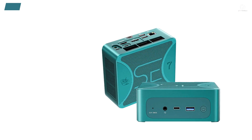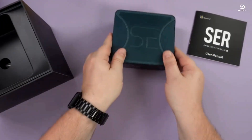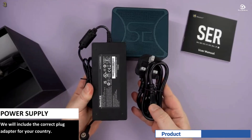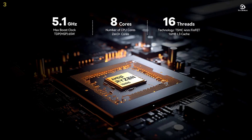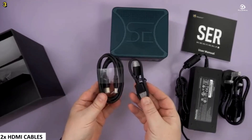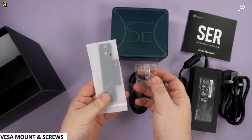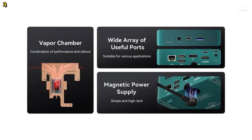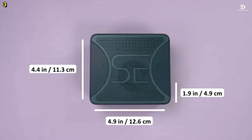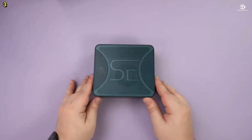Number 3: Beelink SER7. The Beelink SER7 is a powerful mini PC designed for professionals, creators, and gamers who need top-tier performance in a compact form. It is powered by the AMD Ryzen 7 7840HS processor with 8 cores and 16 threads, featuring a maximum turbo frequency of 5.1GHz and up to 65 watts thermal design power in performance mode. The SER7 is equipped with 32GB of dual-channel DDR5 memory running at 5,600MHz and a 1TB M.2 2280 PCIe 4.0 NVMe solid-state drive, with memory upgrades up to 64GB and storage expansion up to 8TB.